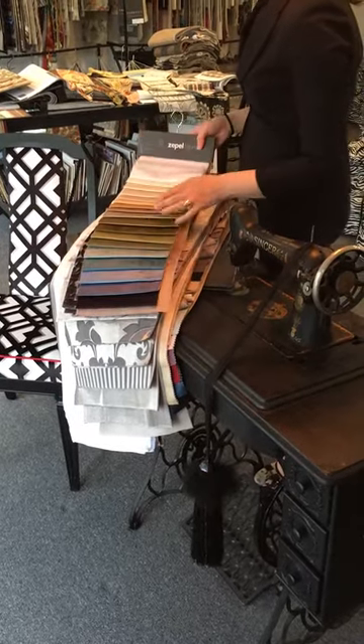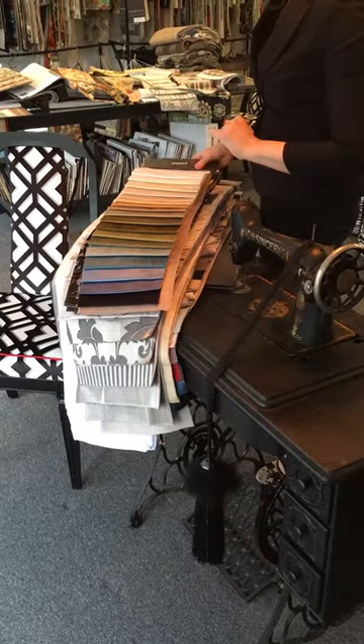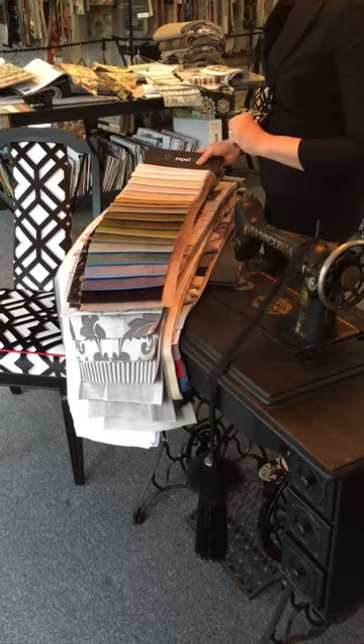Welcome to Bella Curtains. Today we're just going to look at a few ranges that seem quite popular and on trend at the moment.